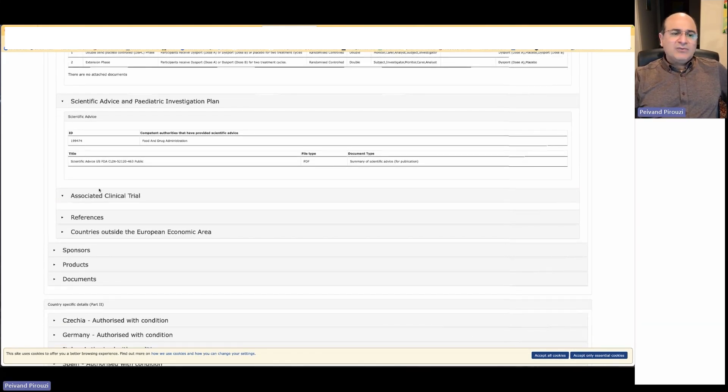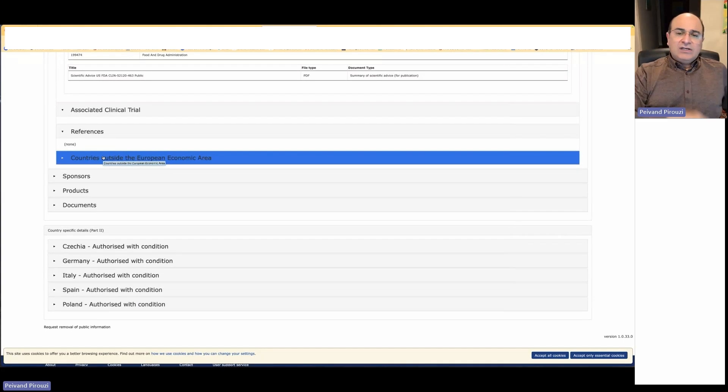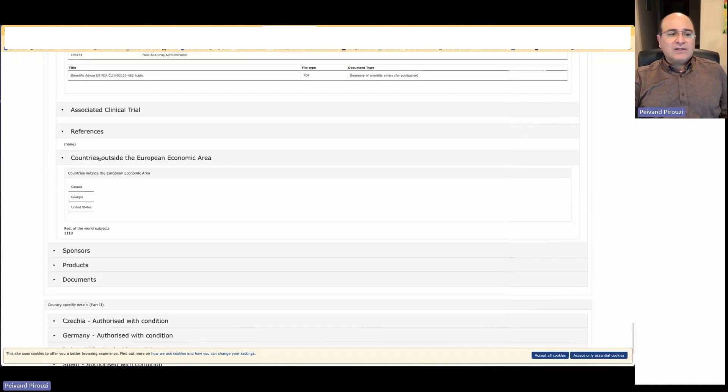Then we have another section for associated clinical trials, where we can look into references to other clinical trials in the same or another country. We can also see other countries where we are testing the drug — here we see Canada, Georgia, and the United States. You can always go to clinicaltrials.gov, which is the FDA repository and registry system for clinical trials — also mandatory to register trials conducted in the U.S. You can find similar content there, though with a different template.